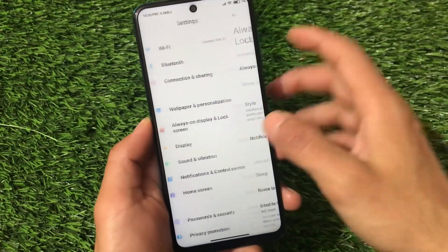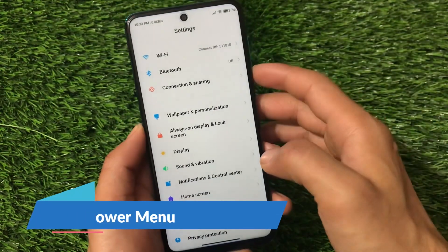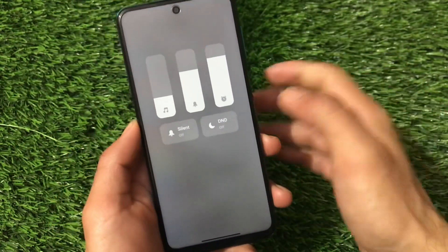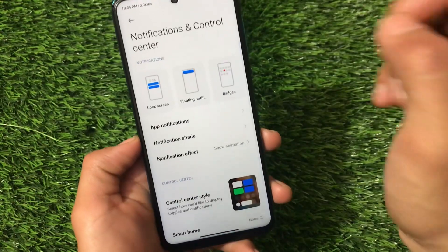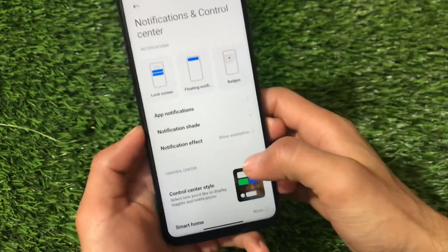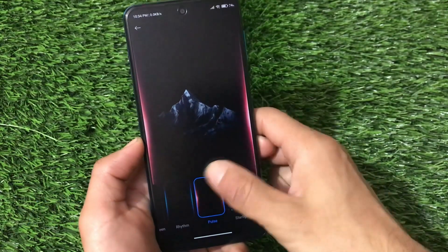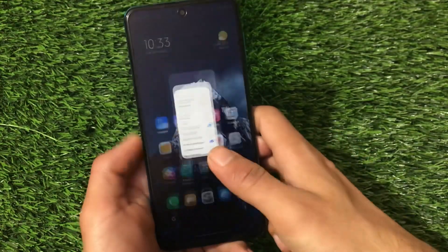All the Xiaomi EU ROM features are present in this latest build. We have the new power menu, as expected, and a new volume panel with those features — I have a separate video on this. All those things are working fine with no major issues. If you go to Notifications and Control Center, you can switch between control center styles, and the notification effect options are quite good too.